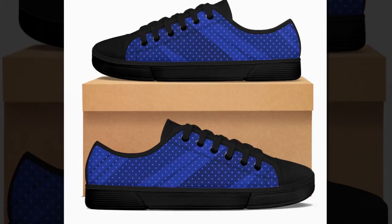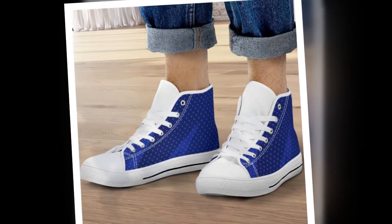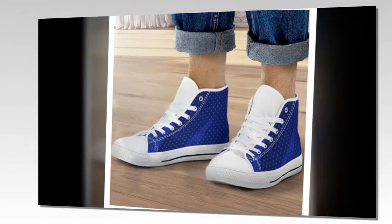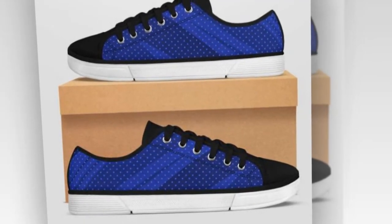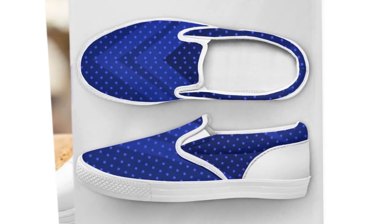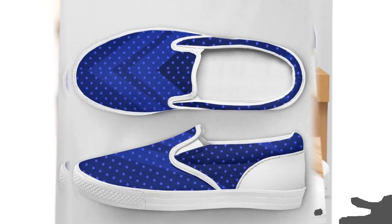So, there you have it — five amazing categories of shoes from Zasav that are perfect for standing all day. Whether you're looking for something sporty, casual, or stylish, Zasav has something for everyone. I've been really impressed with the comfort and quality of these shoes, and I highly recommend checking them out. If you're interested in any of these shoes, be sure to visit Zasav's website. I've also linked their social media handles in the description below. Don't forget to like, comment, and subscribe for more reviews and fashion tips. Thanks for watching, and I'll see you in the next video.